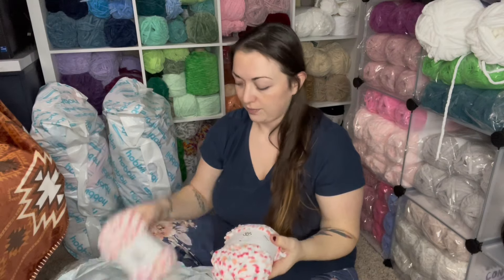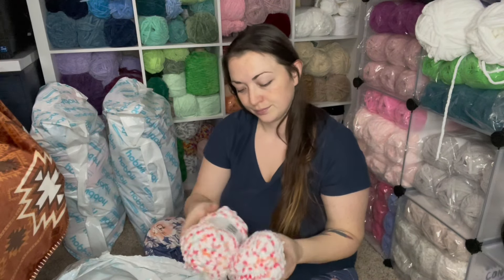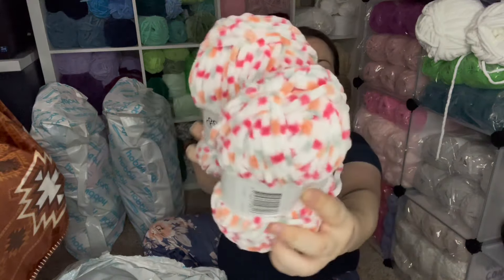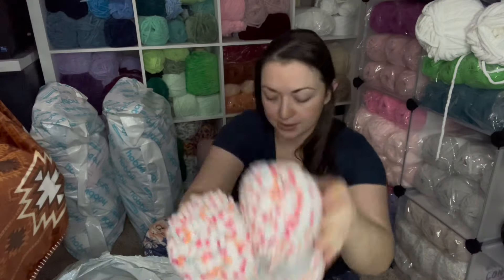We can compare Baby Snuggle color 7 with the Honey Bunny color 21 — the Honey Bunny seems more muted again; the Baby Snuggle is a little bit brighter. And then we've got color 5 Baby Snuggle print — orange and pinks.